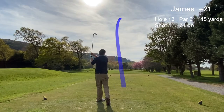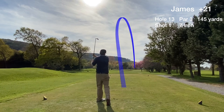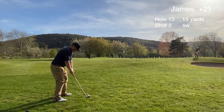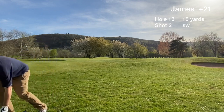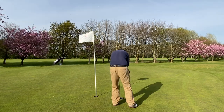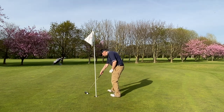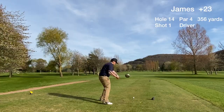Hole 13 is the first of the par 3s on the back nine. It's a medium length par 3. We missed the green short right, chip one on, and have another putt for par. Reasonable length for that putt, but unfortunately the bogey putt slides by from close range and we'll take a three-putt double bogey.